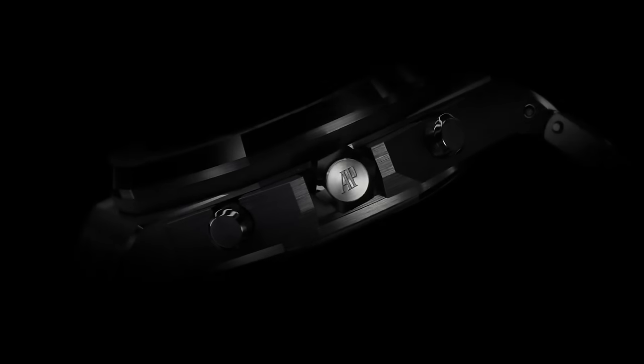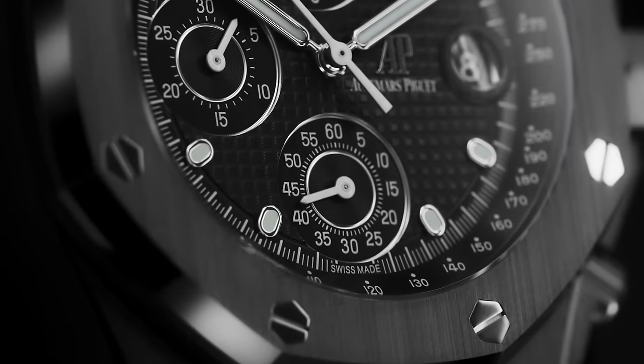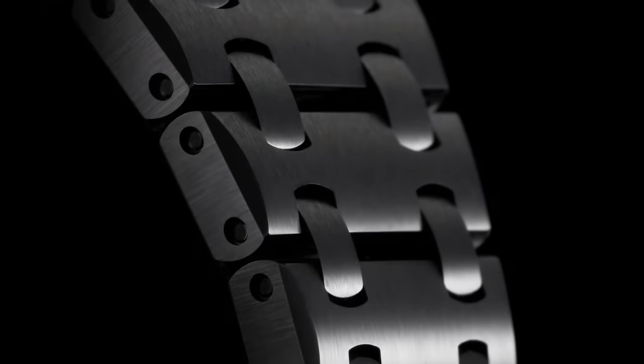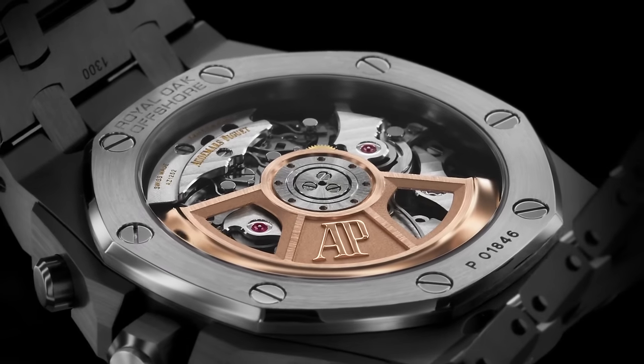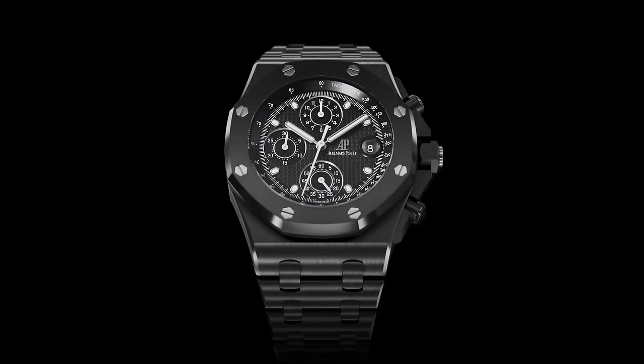The Audemars Piguet Royal Oak Offshore Beast in all-black ceramic, calling back to the nearly 30-year-old design of the original AP Offshore. This was a very important watch for the future of the brand, created by a young designer. At the time, the Royal Oak was seen as quite an old man's watch — quite uptight in its design. The Offshore reintroduced the Royal Oak design to a younger audience, and the results speak for themselves. A great recreation and tribute.